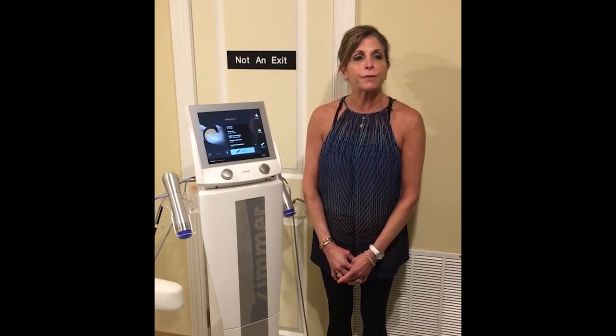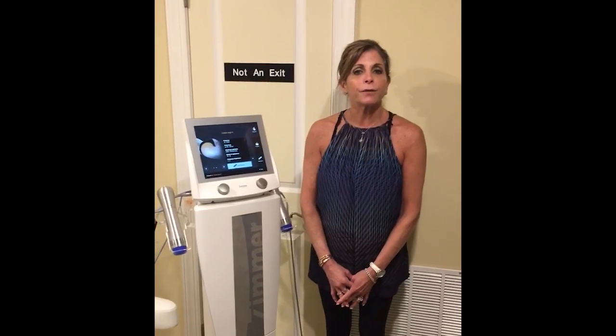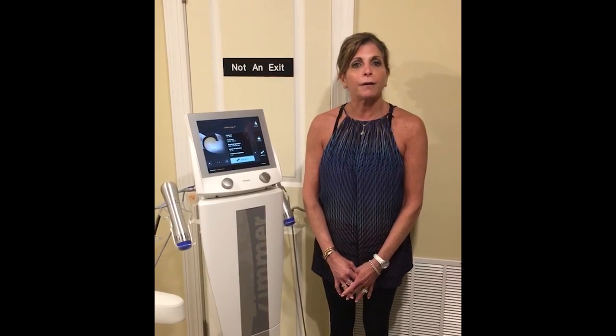I'm here today to introduce our new procedure called the Zimmer Z-Wave. It is an acoustic sound wave procedure that has been studied and proven to increase the enhancement of CoolSculpting results for fat reduction and also to reduce the appearance of cellulite.